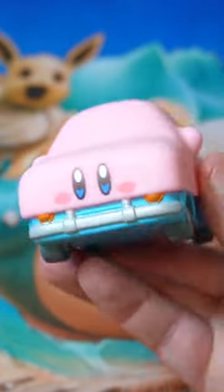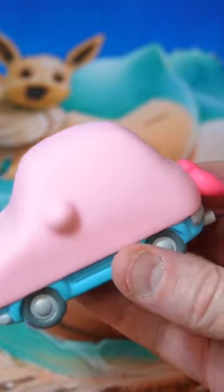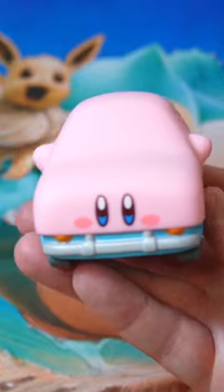Look at his legs — he's eating a car. This is so awesome. I'm so happy with this. I might go buy another one if I can get one. It's a car, Kirby.